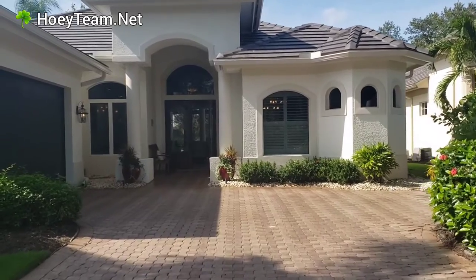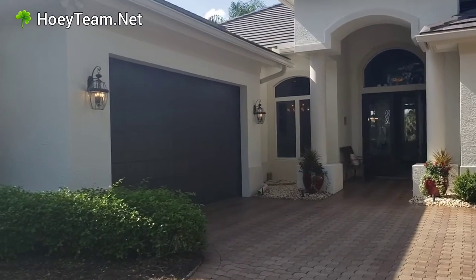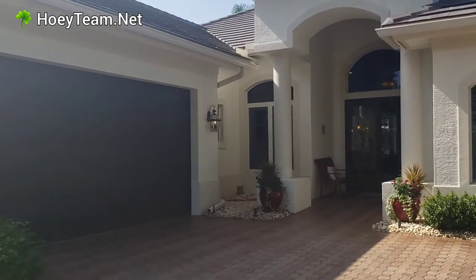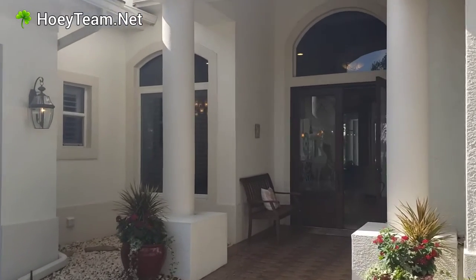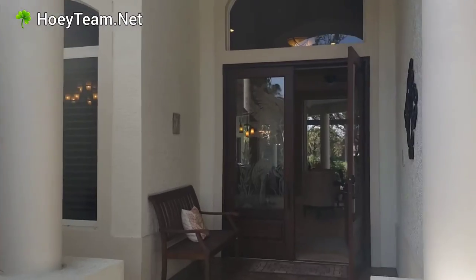It's set back nicely with a two-car garage. It's brick paper with the driveway all the way up. It's got a new roof on it. It's a 0.22 acre lot.